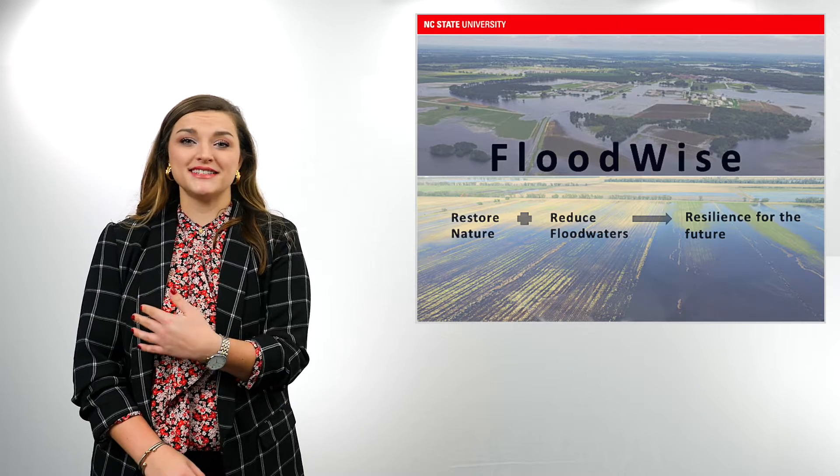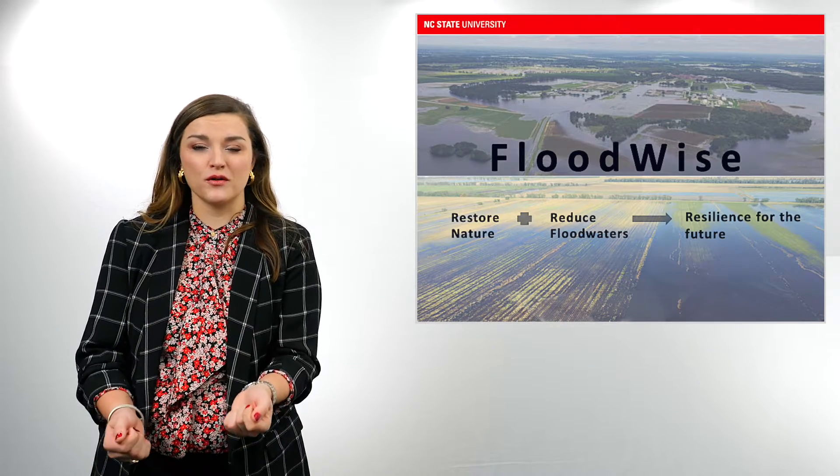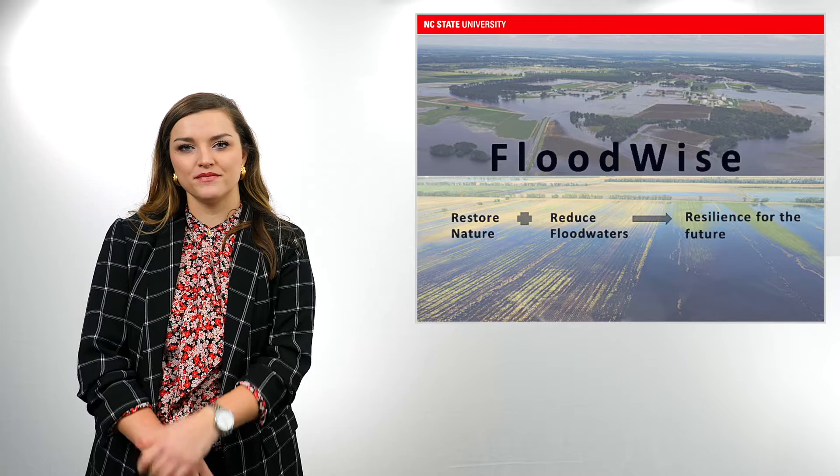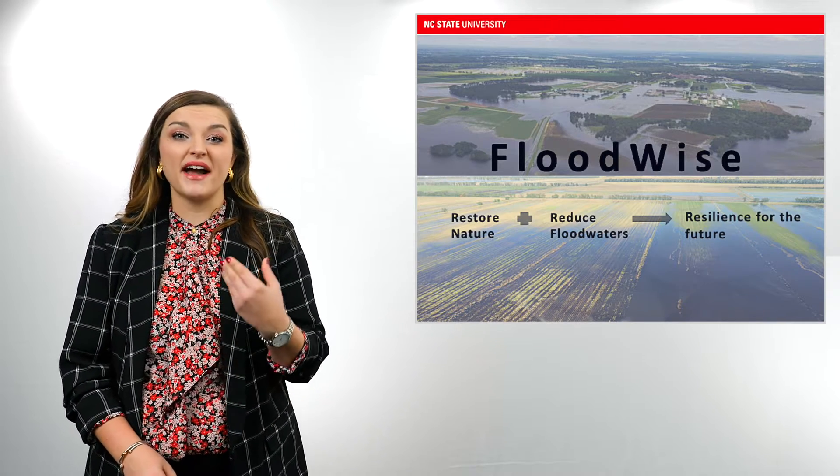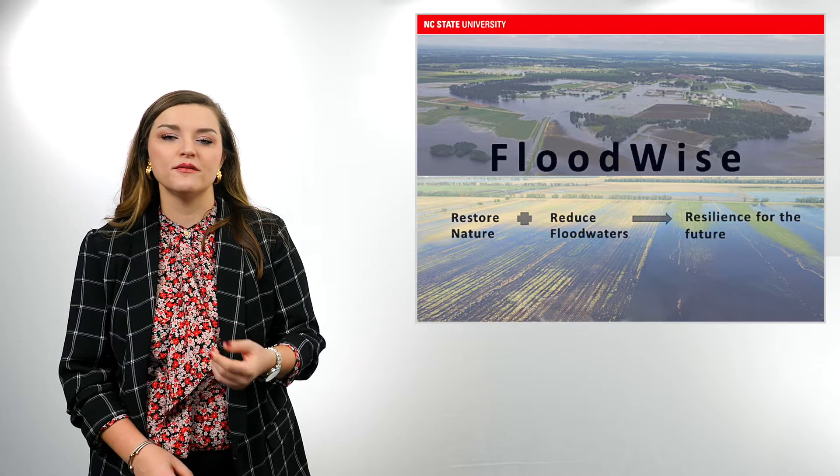No one likes flooding. Whether it's happened in your basement or your backyard before, typically nothing good comes from it. Throughout the years, we've seen the extreme detrimental impacts from flooding, mainly brought about by heavy rainfall, hurricanes, or dam failures.